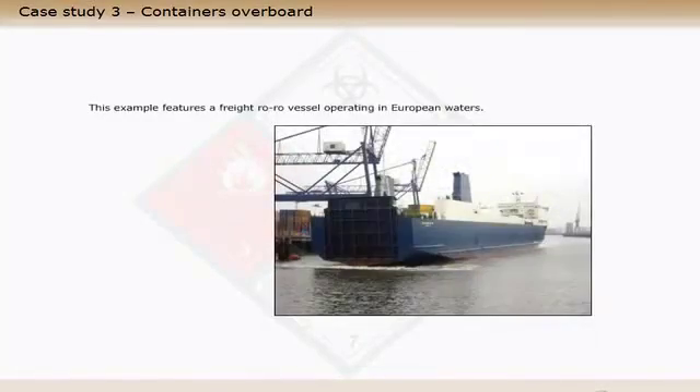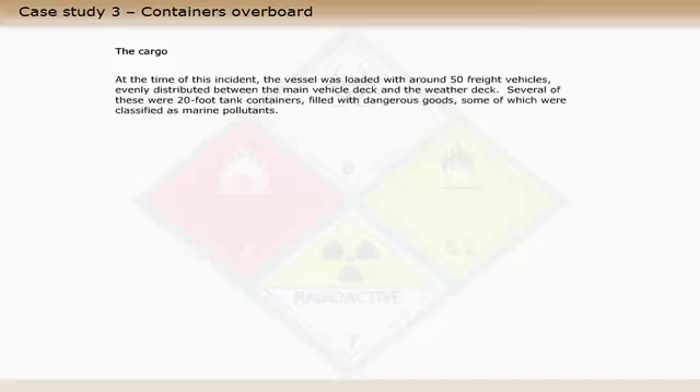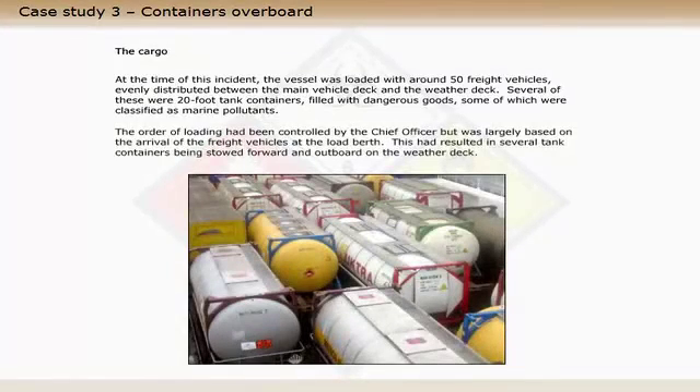This example features a freight ro-ro vessel operating in European waters. At the time of this incident, the vessel was loaded with around fifty freight vehicles, evenly distributed between the main vehicle deck and the weather deck. Several of these were twenty-foot tank containers filled with dangerous goods, some of which were classified as marine pollutants. The order of loading had been controlled by the chief officer, but was largely based on the arrival of the freight vehicles at the load berth. This had resulted in several tank containers being stowed forward and outboard on the weather deck.